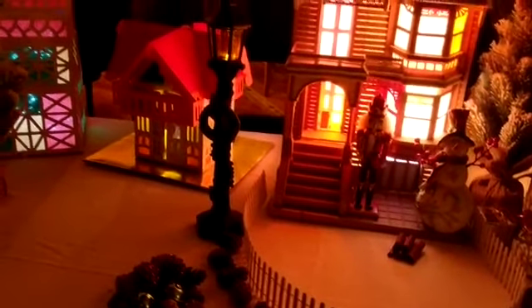How do you display these? Well, you can see we've made a village. We've taken a table and put all the different styles that are available for purchase, and made a village.